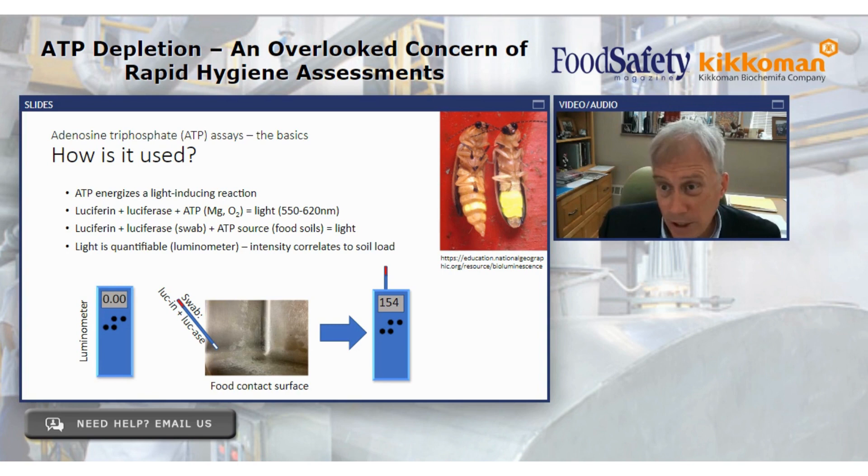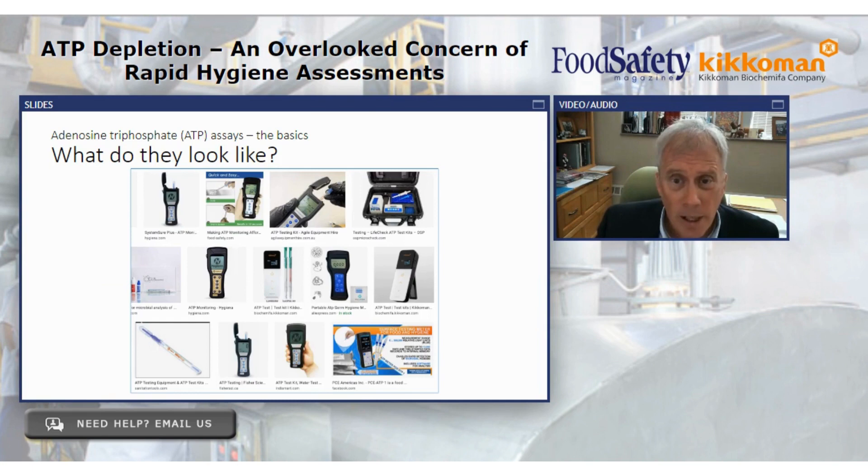The light correlates to the soil load on food processing equipment, and it can be used in many applications including medical. We have a luminometer as part of the technology, and a swab that includes all the right chemistry except for ATP. We swab a food contact surface with that swab, introducing ATP, and we stick that swab in a luminometer. It detects the light that's generated, and the quantity of that light is related to the quantity of soil on the surface we just swabbed.